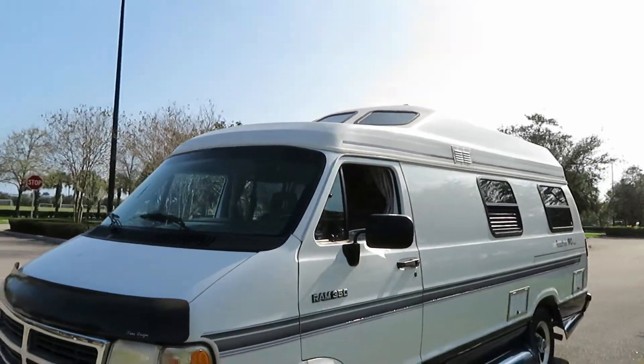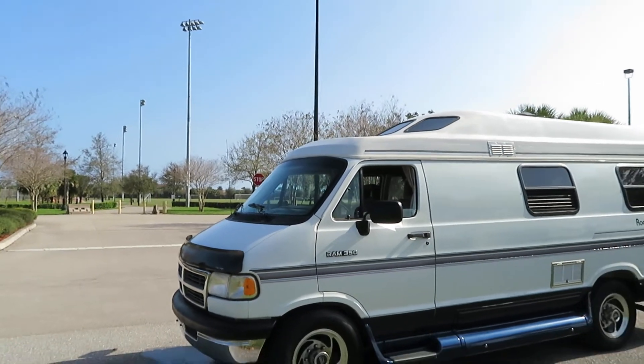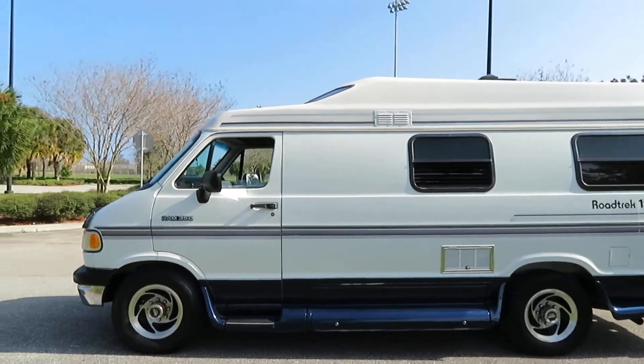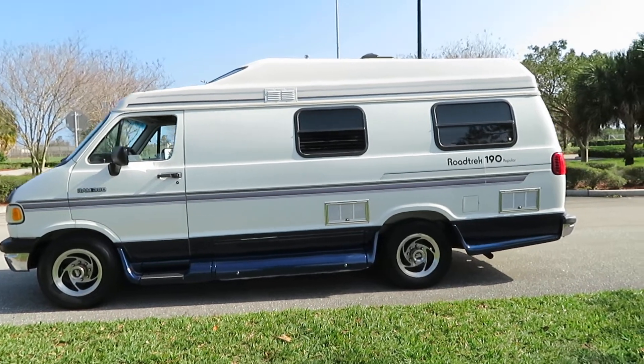The previous owner did some touch-ups on the hood — more than a couple little dots, like bug chips that they just touched up. But it's not bad. Overall it shows pretty nice, actually. Just give us a call if you have any questions. It's a very straight van.